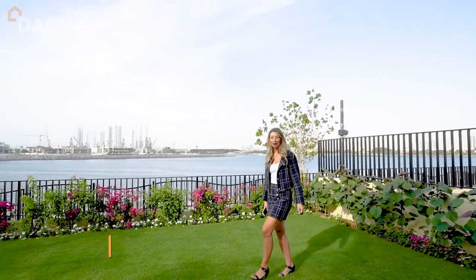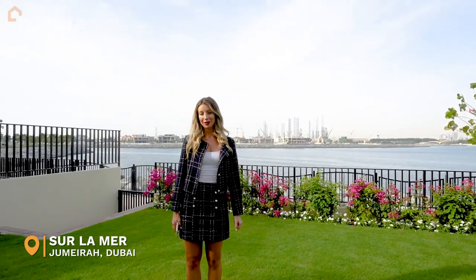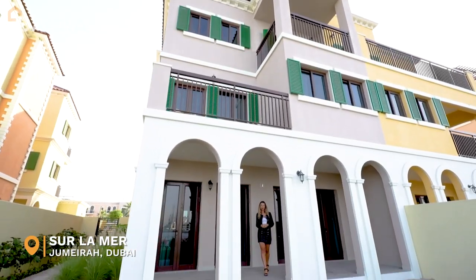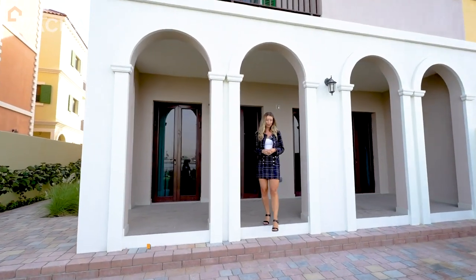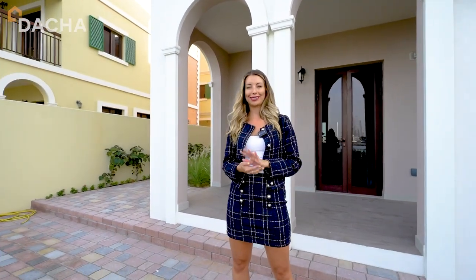Welcome to my new listing in Sula Mer, a waterfront residential community in Jumeirah inspired by Mediterranean lifestyle. Four bedroom plus maid, over 4800 square feet, family room, private garden, rooftop terrace, and stunning sea views. Let's have a look.